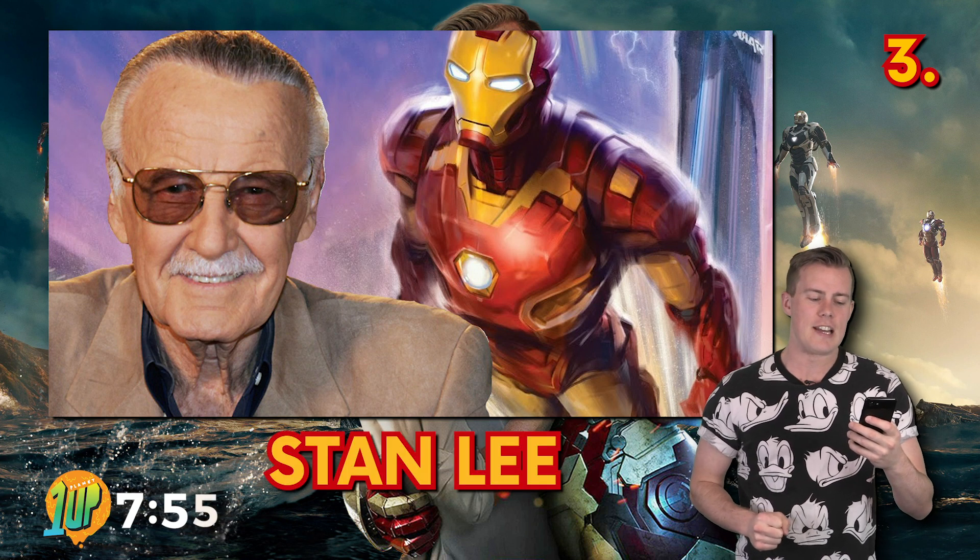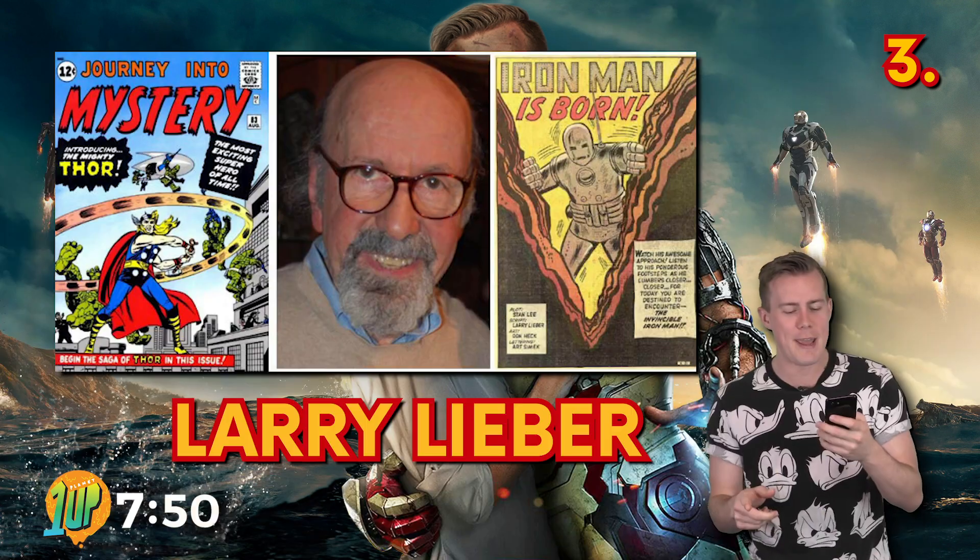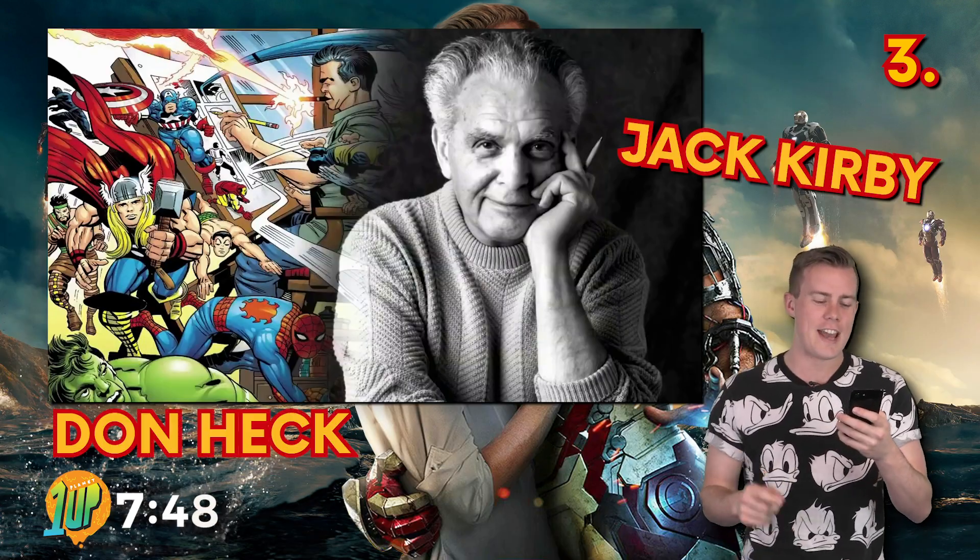Iron Man was created by Stan Lee, developed by scripter Larry Lieber, and designed by artists Don Heck and Jack Kirby.